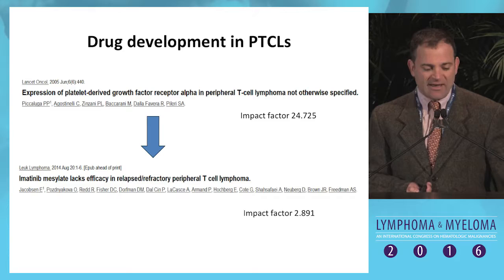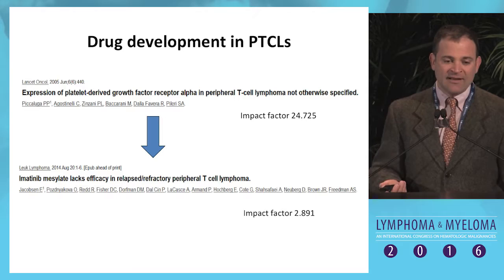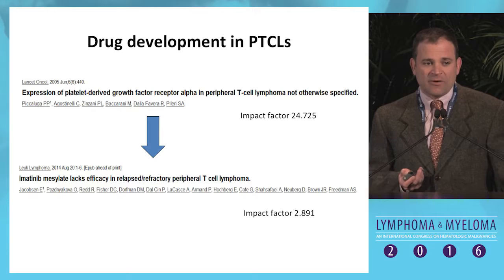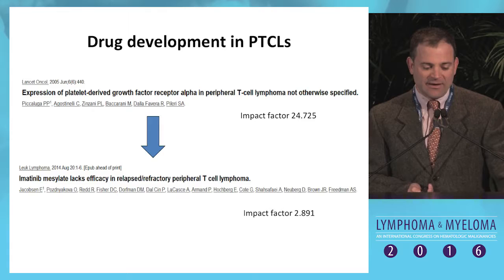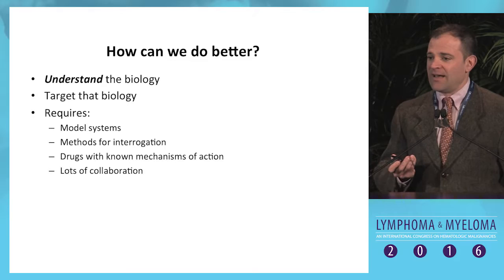This is a fairly typical course for drug development in T-cell lymphomas: a high-impact paper is published when someone identifies a potential target — in this case, the PDGF receptor, efficiently hit by imatinib — and then someone does a clinical trial and it doesn't work, and you publish a low-impact paper saying that's not a viable strategy. This has not been a useful approach.